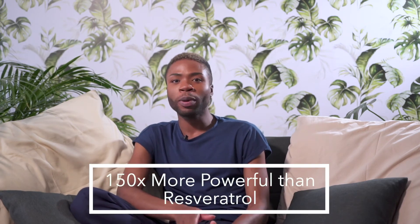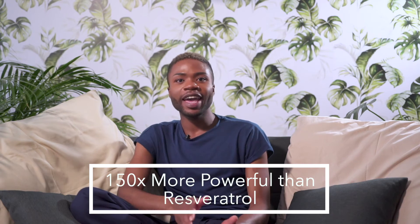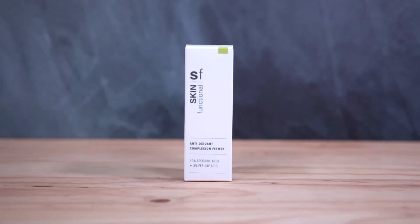An interesting fact about oxyresveratrol is that it is 150 times more powerful than resveratrol and it is 32 times stronger than quajic acid in inhibiting melanin transfer. In summary, the antioxidant complexion femur has a unique formulation that allows for stable ascorbic acid.